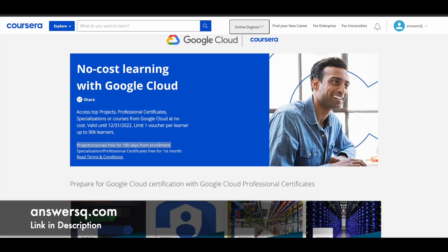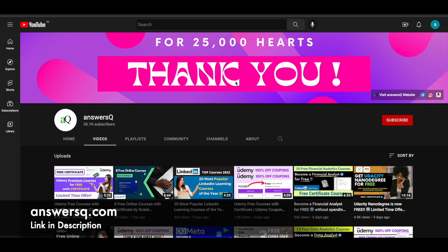I hope you will find something useful here. If you'd like to get more updates about online courses, subscribe to Answers Queer and press the bell icon to get notified whenever I upload a video like this. You can also join our Telegram channel and follow us on Instagram and Facebook — all links are in the description.